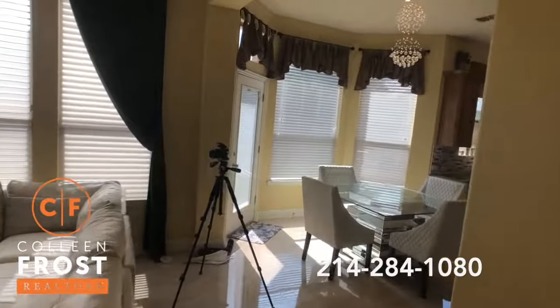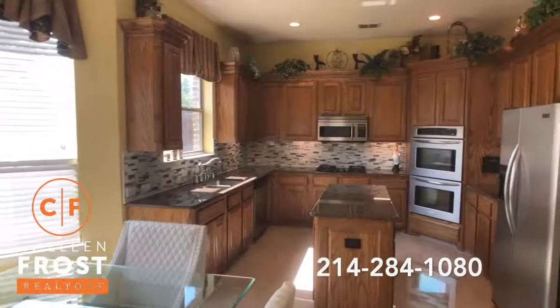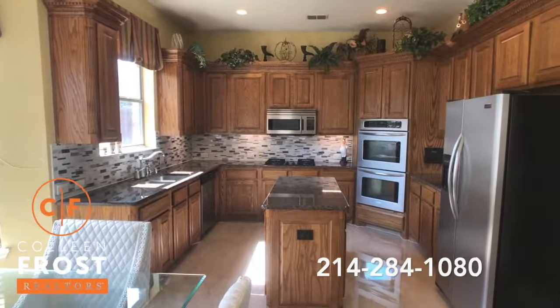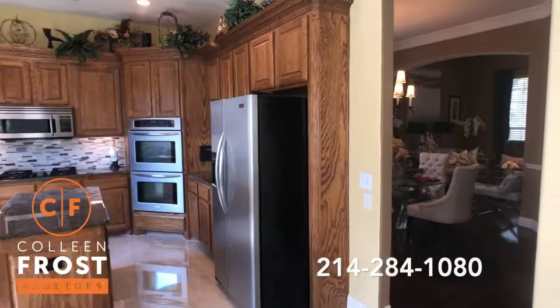Look at the kitchen chandelier — this is fantastic. Stainless steel appliances, gas cook range, center island, with views back to your formal dining room.